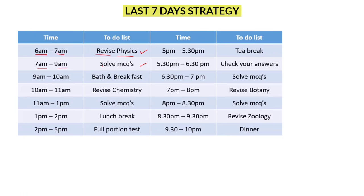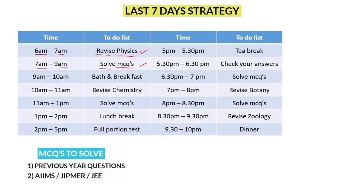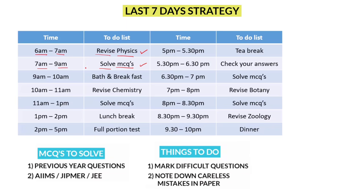Second, from 7 to 9, solve MCQs. As mentioned in previous videos, first solve previous year questions, then solve AIIMS and JIPMER questions. While solving, you will commit some mistakes, so write them down on a separate sheet of paper. From 6 to 9, follow these strategies and study physics. Don't study continuously for 3 hours — take a 10-minute break every hour.